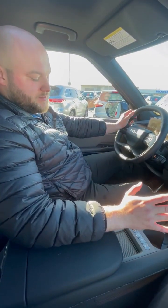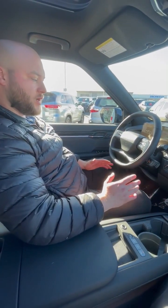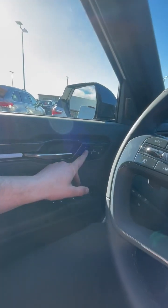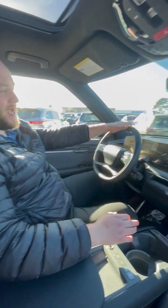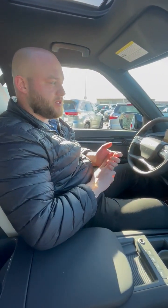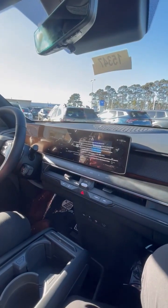It seamlessly blends comfort and convenience at your fingertips. A couple other things worth noting up front: right here you have a heated steering wheel, heated and ventilated seats, as well as fully adjustable driver and passenger side power seats. There's also a heads-up display that shows you the speed limit, your current speed, and if you've got maps plugged in, it will show you the next upcoming turn.